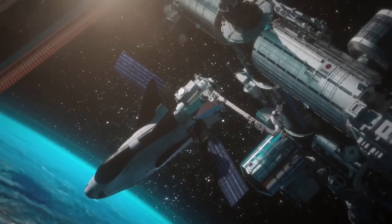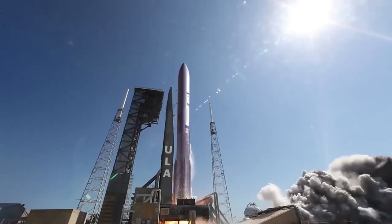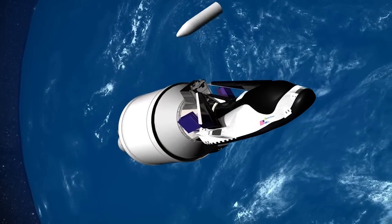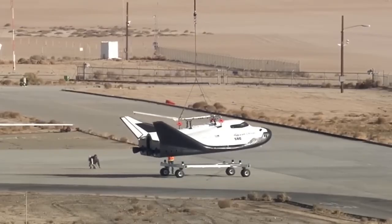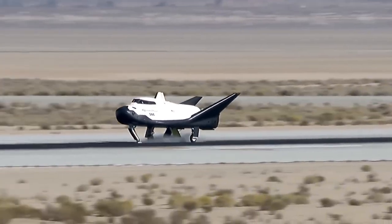As for the specific launch date for this maiden flight, there are still a few unknowns. Most recently, the company was targeting next month in December. However, the vehicle Dream Chaser is launching on — ULA's Vulcan — has faced delays. The first launch of Vulcan, which will not carry Dream Chaser, is targeted for Christmas Eve. The second Vulcan launch, which will carry Tenacity, is expected in January or February of 2024 at the earliest.